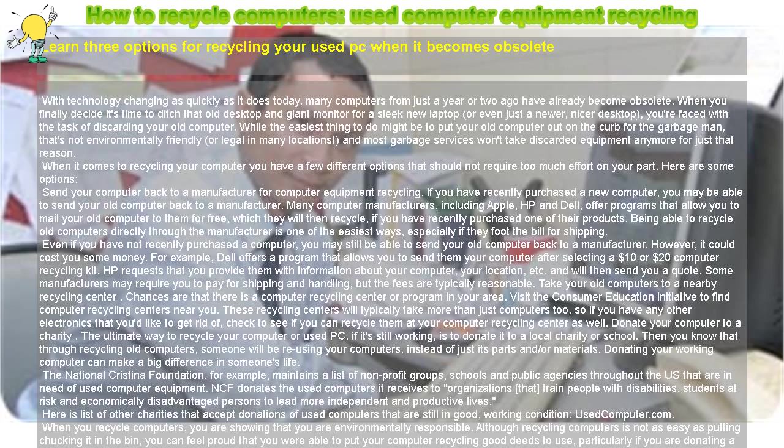Donate your computer to a charity. The ultimate way to recycle your computer or used PC, if it's still working, is to donate it to a local charity or school. Then you know that through recycling old computers, someone will be reusing your computers, instead of just its parts and/or materials.